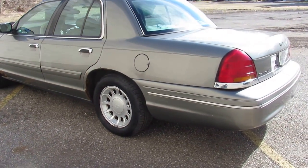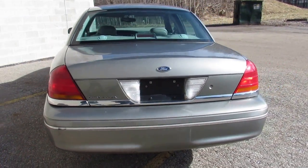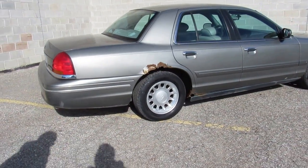You guys can buy with confidence. It's a great car for only $19.99. Visit our website, it's ApprovalPowerSports.com. We got over 450 used units on our showroom floor. Call today and you guys can be buying, riding, and driving today.